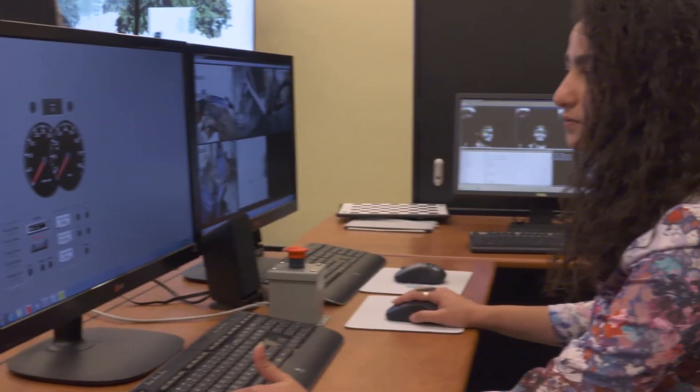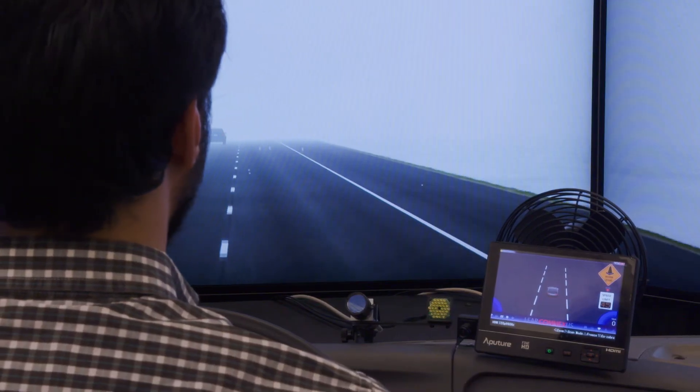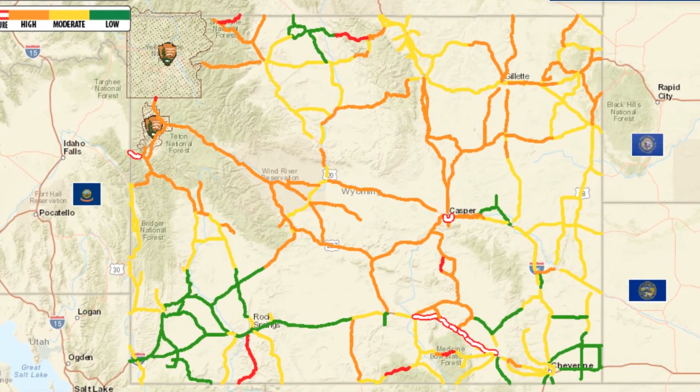The technology is not yet widespread, but drivers should still benefit from the pilot program. We expect to get improved information into our transportation management center so we can provide better information to all vehicles on the roadway.